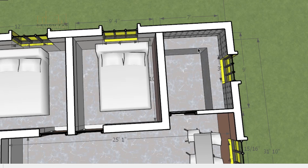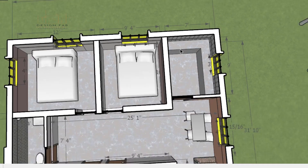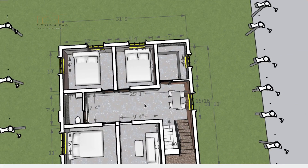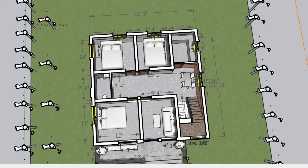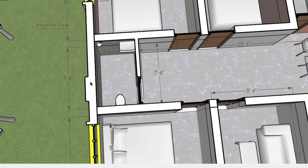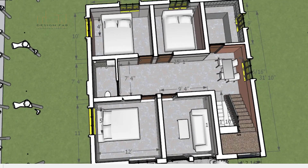The bedroom is 10 feet by 12 feet. The bedroom is 8 feet by 12 feet.